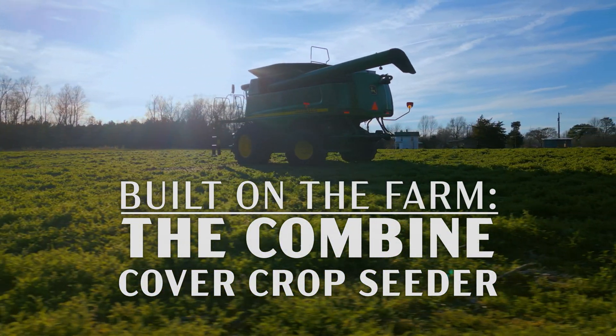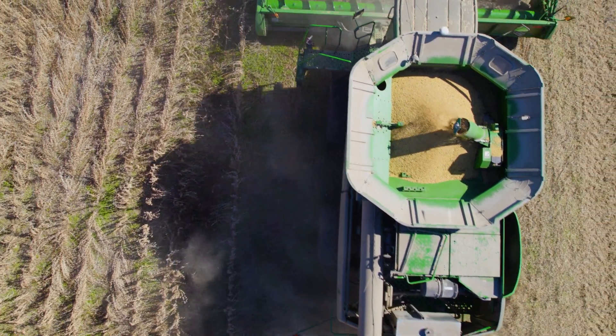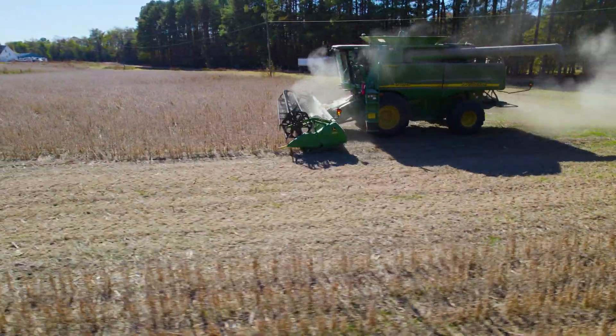With this system we're able to do two things at once. We get to combine in the field in the fall, we're getting our crops in, and we're simultaneously seeding our cover crops. Two jobs done at one time — it's a beautiful thing.